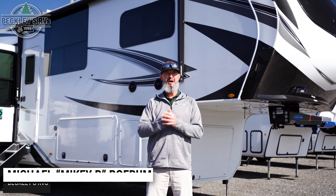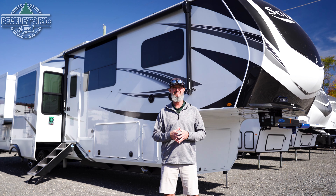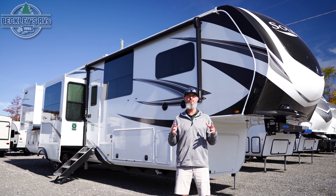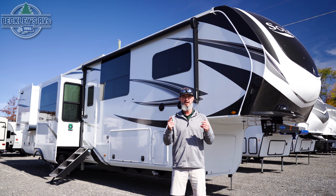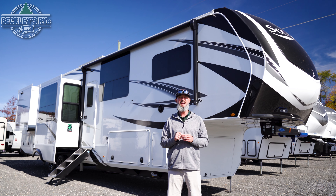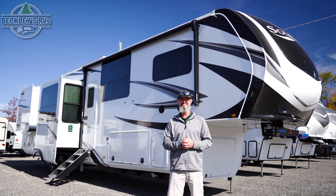Hey RVers and future RVers. It's Mikey B at Beckley's RVs coming at you with this big beauty behind me. All new for the 2025 model year is this Grand Design Solitude 390RK, and it has some really cool features. Make sure you stay tuned for the inside — we've got some hiding space features to point out.